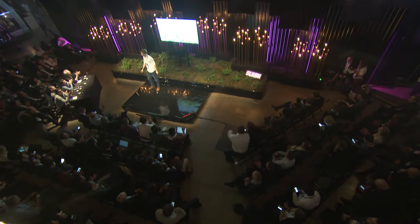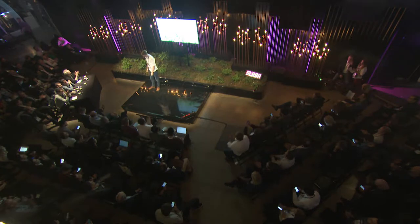Thanks for this healthy pitch! And now please, the jury — four minutes.